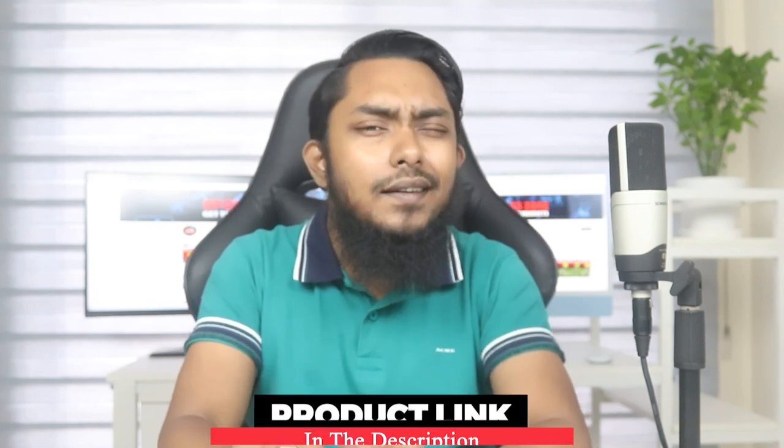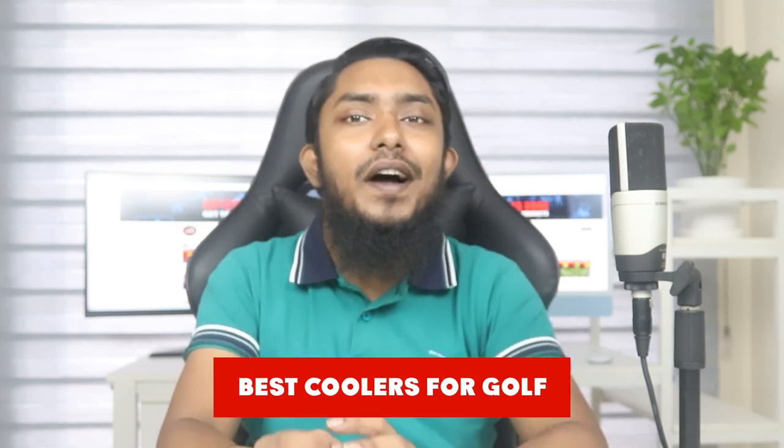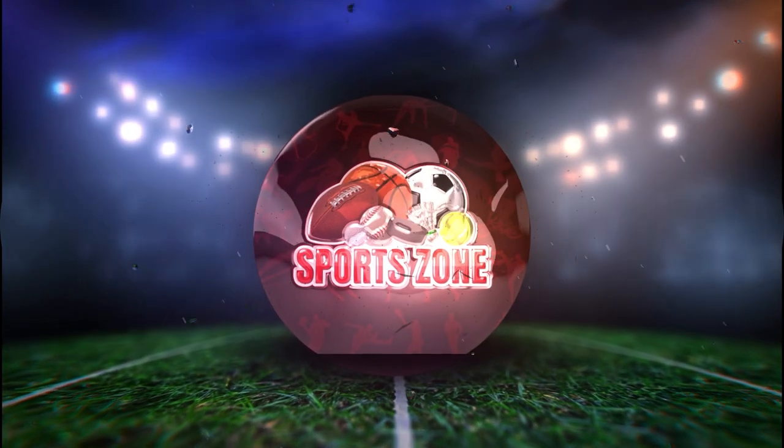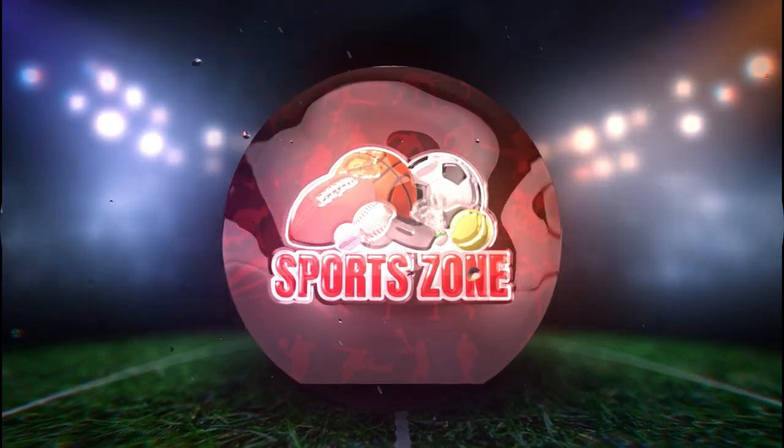Hello to all the golf enthusiasts out there — welcome back to our channel. Everyone who has spent a hard day on the golf course knows the importance of staying hydrated and refreshed, and for that you need a reliable cooler. We have done the hard work for you, going through Amazon's best-selling products to bring you the top 5 best coolers for golf. Let's get right into it.